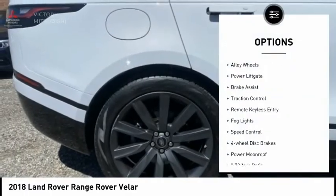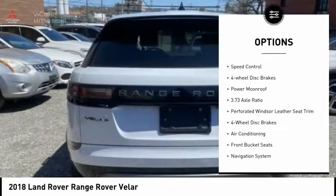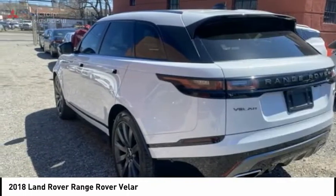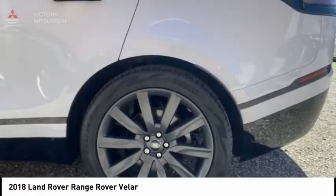Electronic stability control, alloy wheels, power liftgate, brake assist, traction control, remote keyless entry, fog lights, speed control, four-wheel disc brakes, power moonroof. Come take a test drive today.